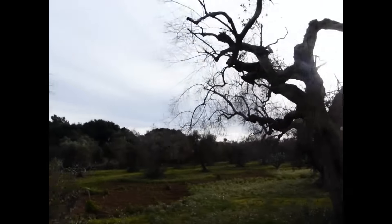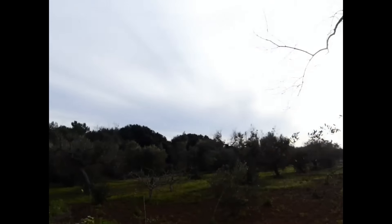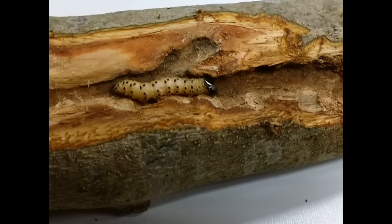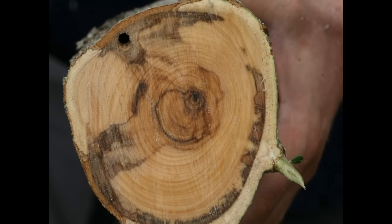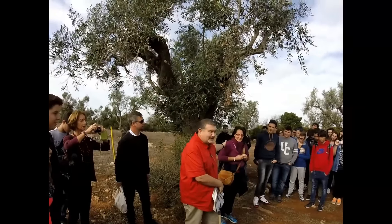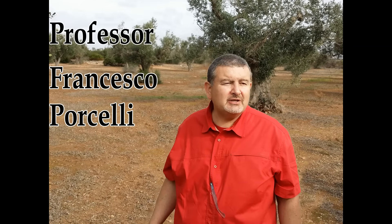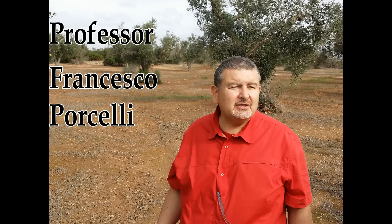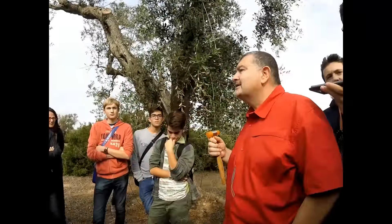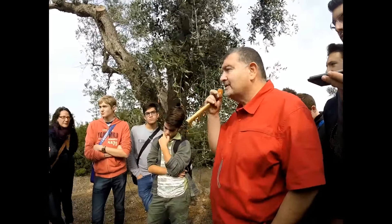It's called a syndrome because the bacteria combines with other parasites, like the leopard moth, and different types of wood-infected fungi. Our guide is Professor Francesco Porcelli, an entomologist at the University of Bari, ready to answer our questions and share what he knows about Xylella fastidiosa.